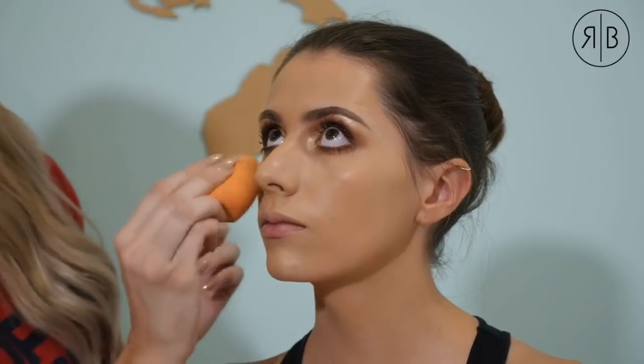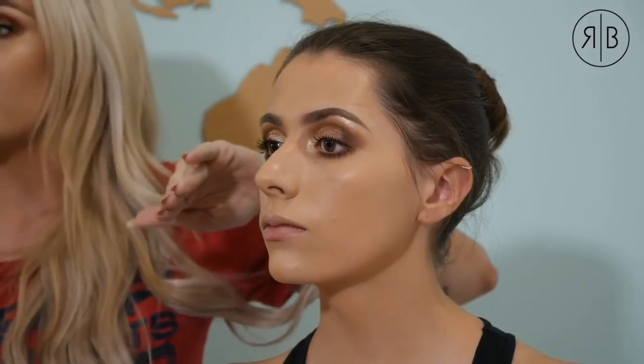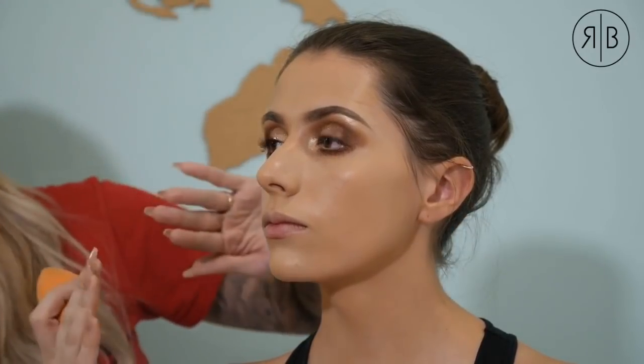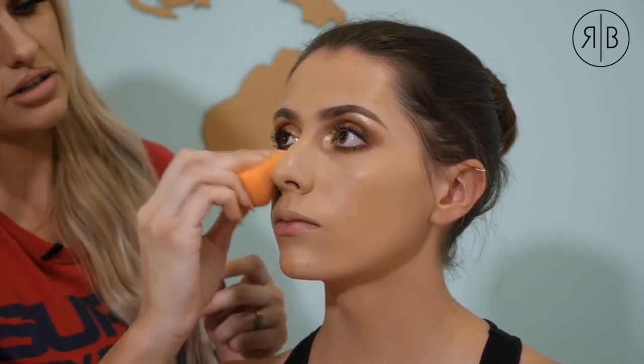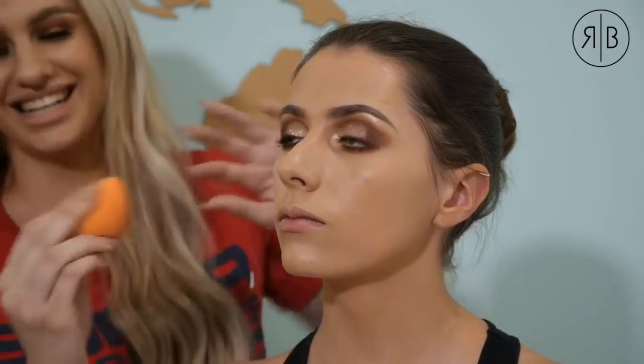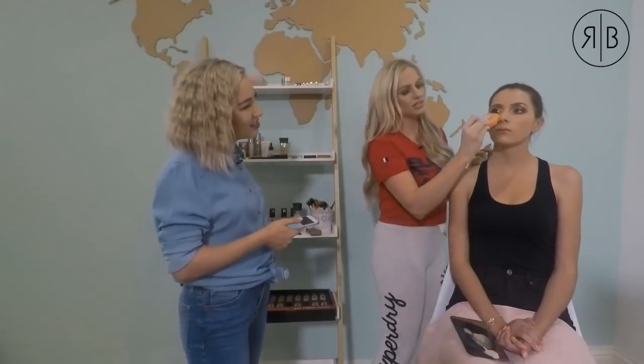I'm going in with my sponge again, picking up some concealer and giving it a light spritz of setting spray to add dewiness and help it set all day. When highlighting under the eyes, I'm doing a triangle shape. The reason: natural light and downlights throw a triangle of light on your face, so you're mimicking natural light falling on the face. This really brings out the eyes.